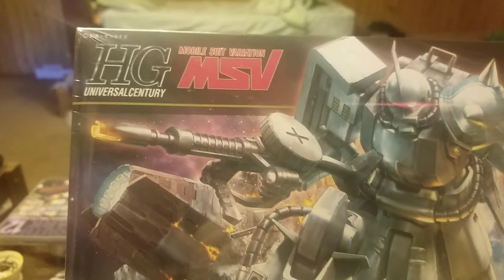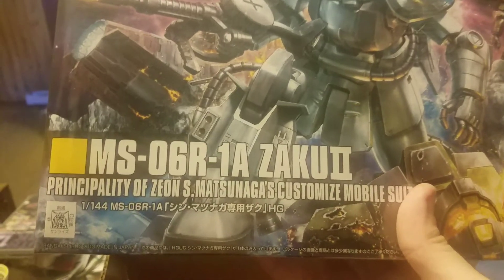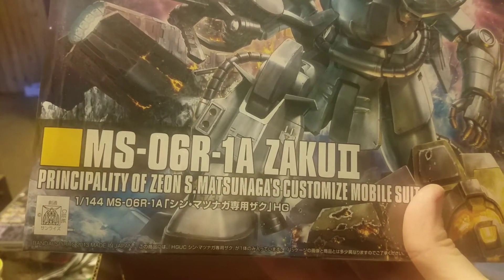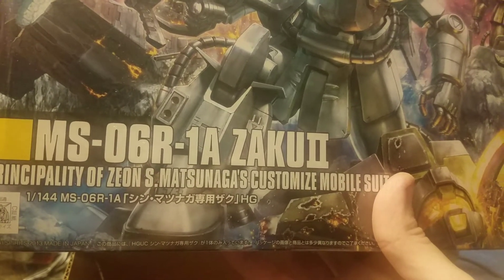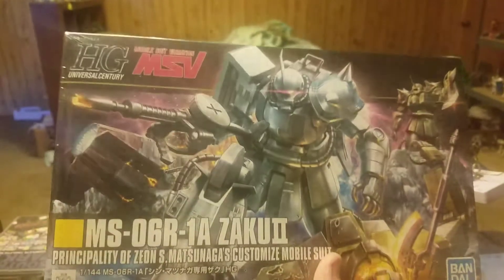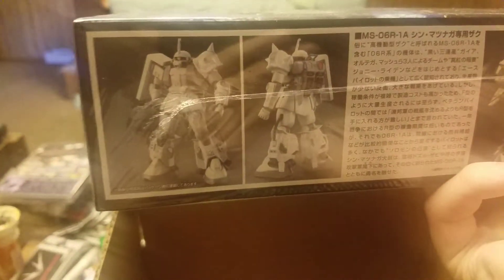And the mobile suit I got is — High Grade, Universal Century, MSV or Mobile Suit Variation, Zaku 2, Principality of Zeon's Matsu Anga's custom mobile suit. I'm not certain how old this unit is, but I've never gotten this variant before. Pretty sure this is better than the real grade variants that are similar to this guy. Interesting.